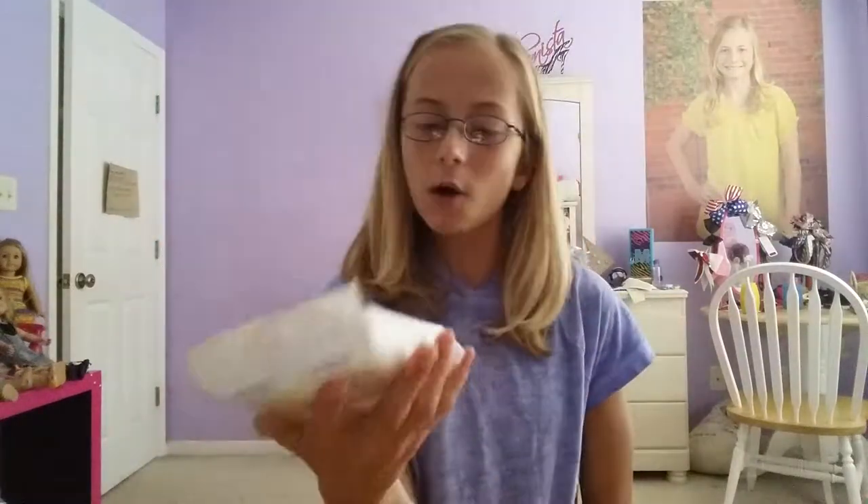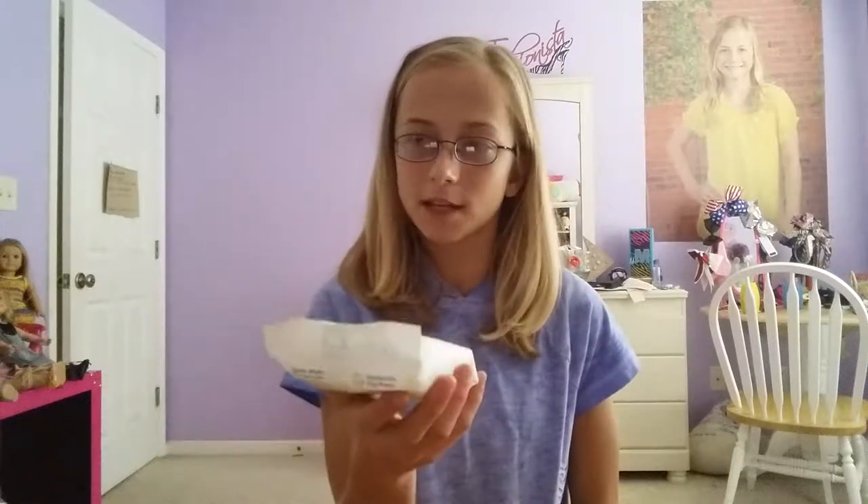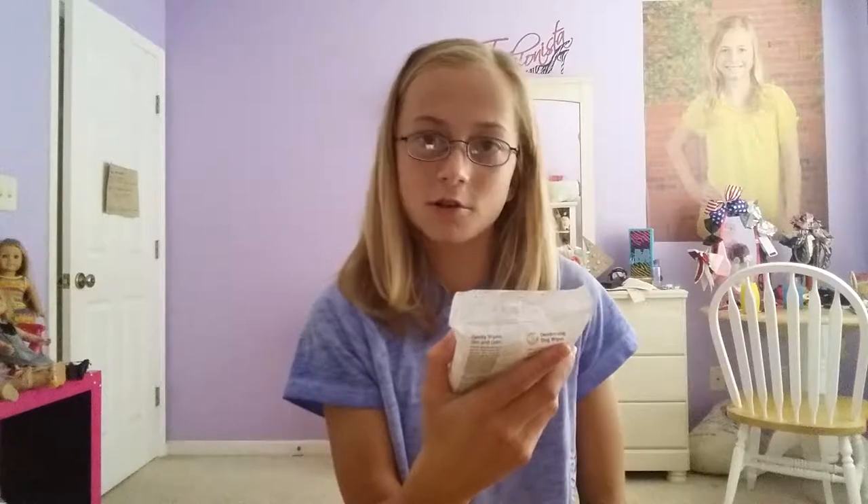The first thing my mom got — I don't even know where she got these — are deodorizing dog wipes that gently wipe away dirt and odor. There are 20 of them, and I would use these if our puppy goes outside to play and gets a little mud on it. They're vanilla coconut scented and they're from Pet All-Star. I'd guess they're around a buck.